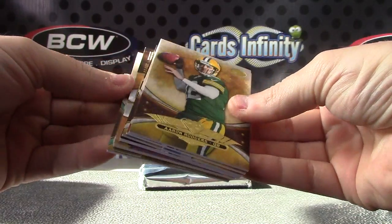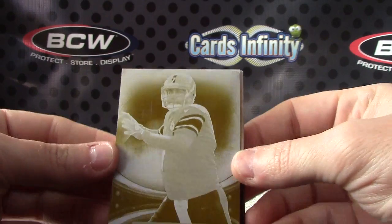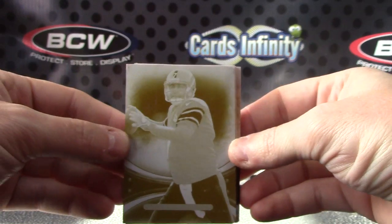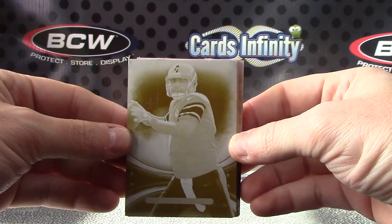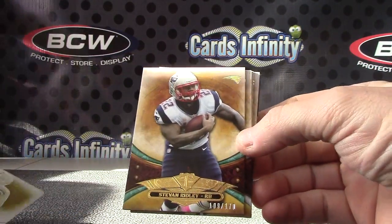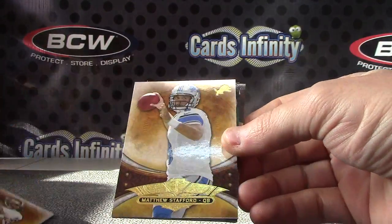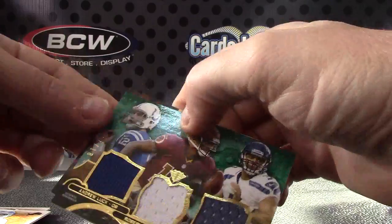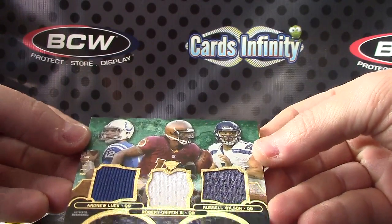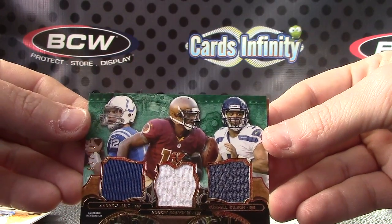No patch, but got a one-of-one though — Ben Roethlisberger. Big Ben printing plate, hard to see, it's like a ghost or a zombie. Anyway, that's Ben Roethlisberger one-of-one printing plate. Also Steven Ridley, Aaron Rodgers, Joe Montana, Matt Stafford triple jersey, Andrew Luck, Russell Wilson, and RG3 — seven of eighteen. Missed all their jersey numbers, needed 3, 10, or 12.